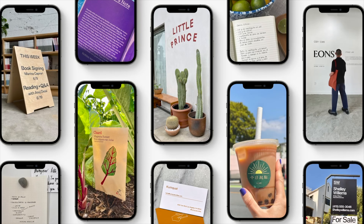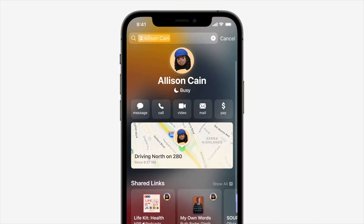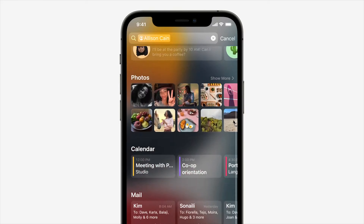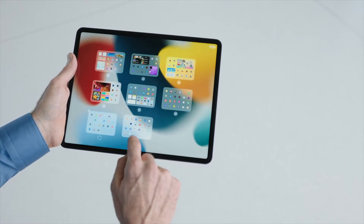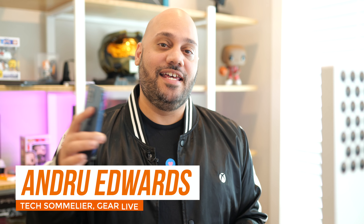iOS 15 is coming later this fall and Apple just released the public beta. This means that anyone with an Apple ID can install early versions of iOS 15 and iPadOS 15 to try out the new features and provide feedback to Apple as they work on finishing the software for the fall release. I've been using the iOS 15 and iPadOS 15 beta, so let's talk about the top features you'll find in this release.